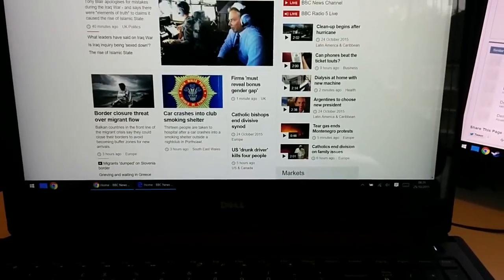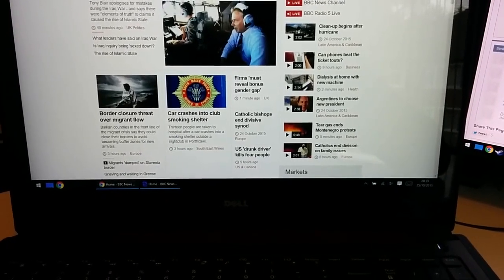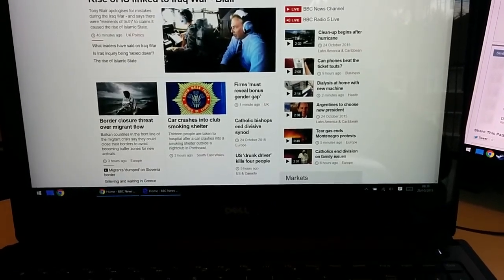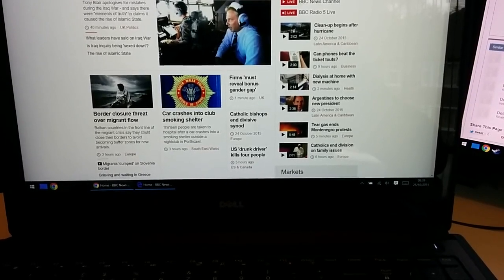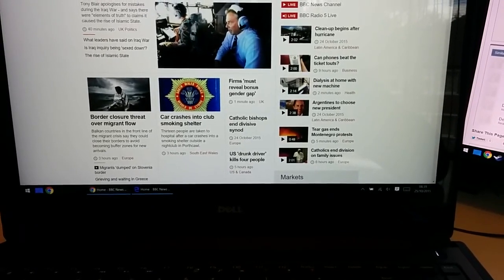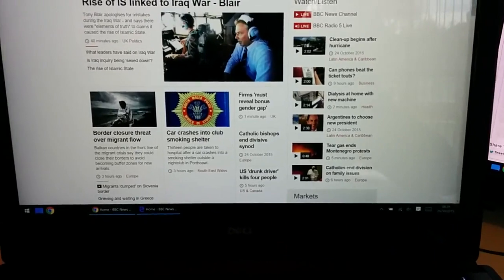This is a video demonstrating scrolling, whether it's smooth in both Chrome and the new Microsoft Edge browser on the Dell 7559 Inspiron 7000. This is currently set at full HD. It is a 4K panel, currently set at a quarter resolution. So let's see how the scrolling is.